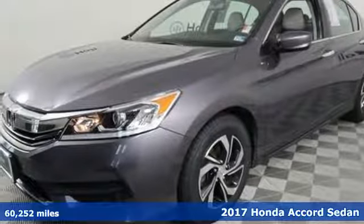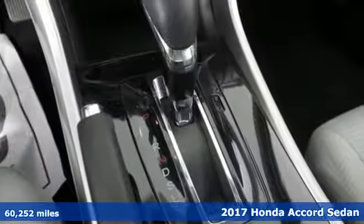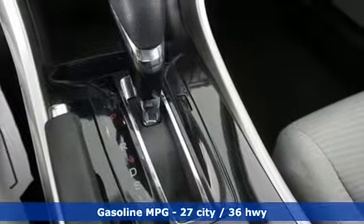Here's a 2017 Honda Accord Sedan. It's Honda, so longevity comes standard. A great vehicle is comprised of great features like these.